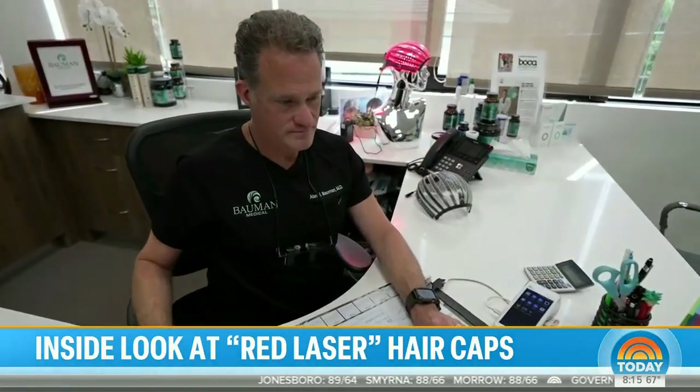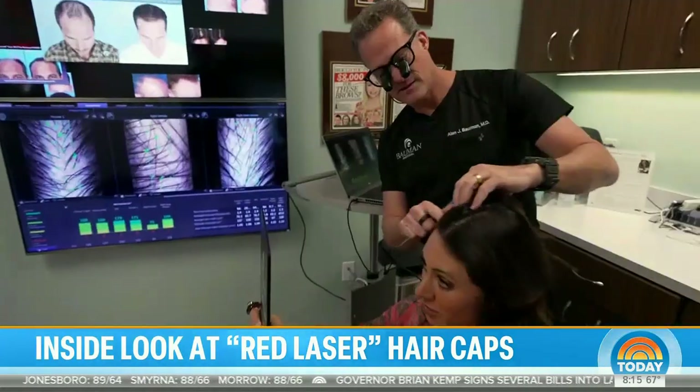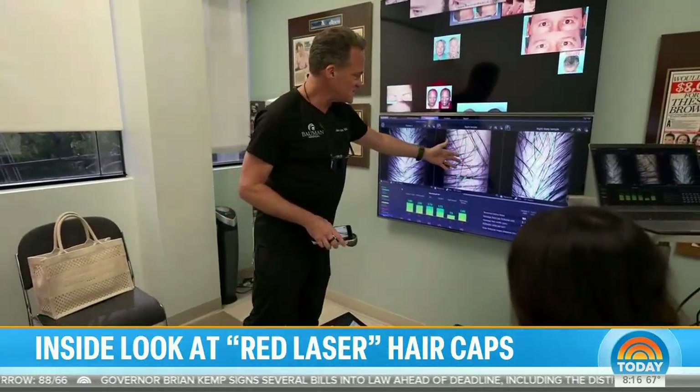Dr. Alan Bauman is a board-certified hair restoration surgeon based in Boca Raton, Florida. He says when he first heard about laser therapy for hair growth, he didn't jump on the bandwagon. He was super skeptical and didn't know if it was going to work.